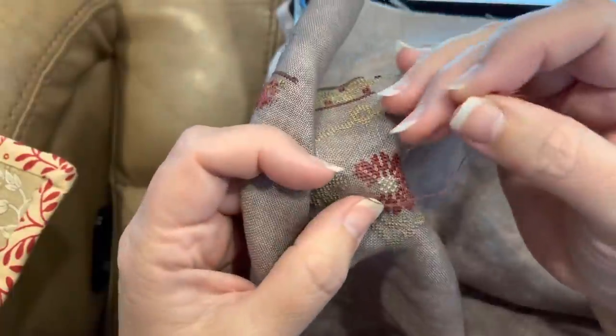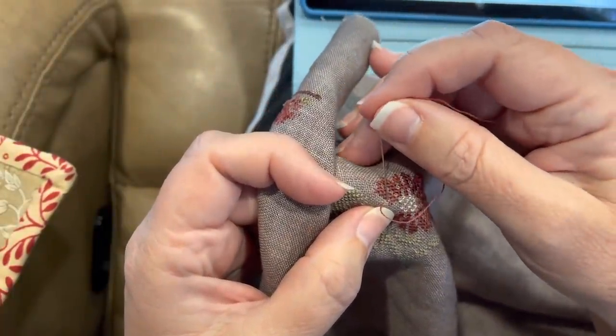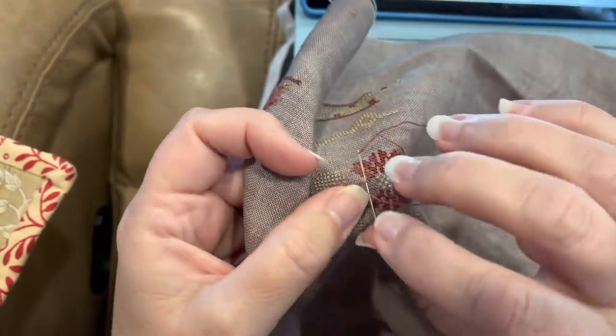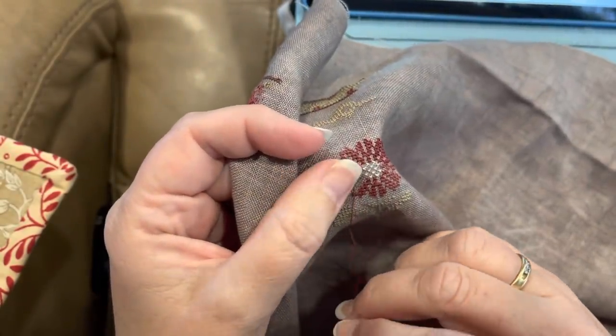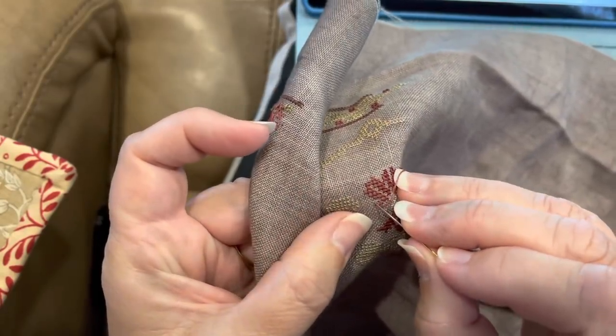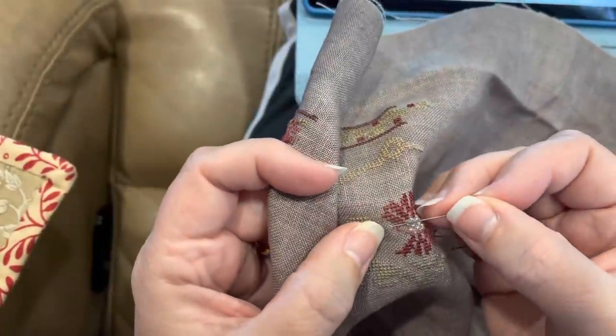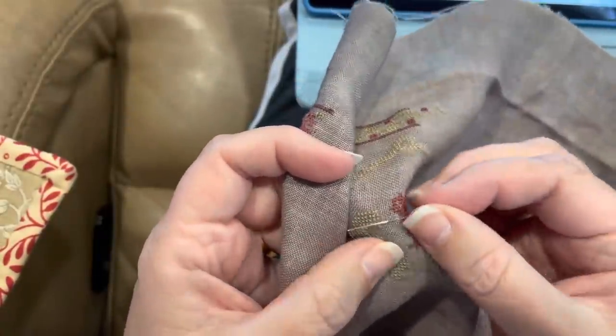Hello there, my darling friends! Jan of Jan Hicks Creates here, coming to you today with a little mini floss tube and sneak peek, because Sue Morelli asked for a sneak peek and what Sue wants, Sue gets! Hi Sue, love you!